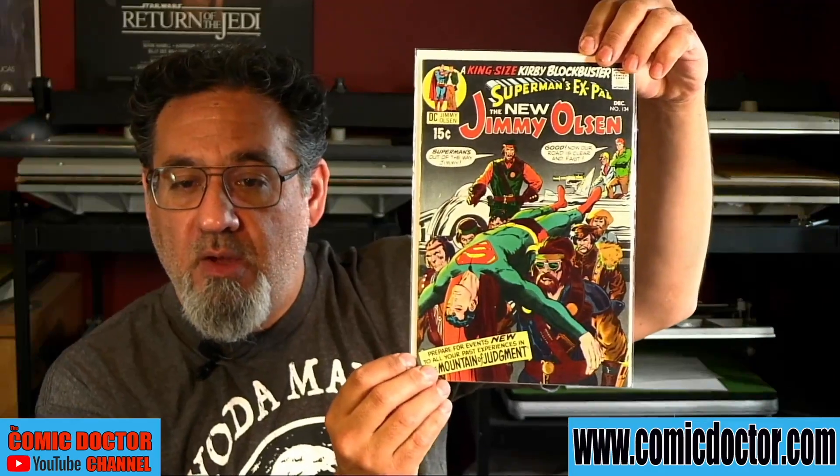Batman 234, featuring the first Silver Age appearance of Two-Face. And World's Greatest Superheroes Number Six — a nice high-grade copy, a square-bound book with a great cover. We'll finish this one off with the first appearance of Darkseid in Jimmy Olsen 134. Wow!